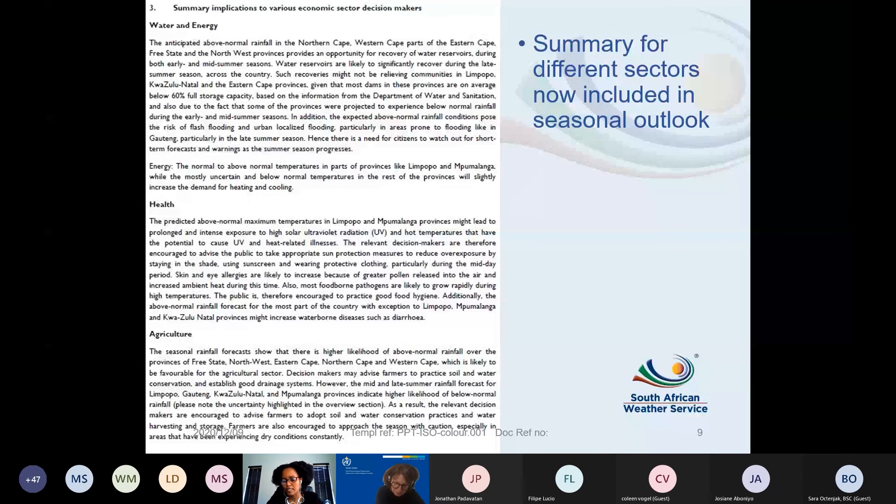This is a consultative process — we engage with the Department of Agriculture to contribute to what to expect in that sector. As time goes on, we'll hear more from co-users on how they are receiving the information and whether it's helpful. Within SAWS itself, we have people trained as agro-meteorologists and in hydrological modelling who assist with developing these summary implications.